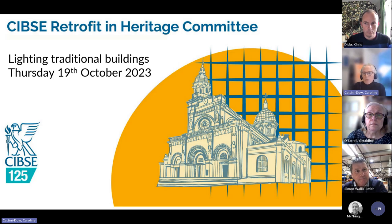We're going to take questions at the end. While they're talking, please do put any questions in the chat. If you've got a specific question for one of the speakers just add their name — Simon, Chris, or Geraldine. Without much ado, our first speaker is Geraldine O'Farrell, who I work with at Historic England. Geraldine is a chartered building services engineer who has been with Historic England and its predecessor English Heritage for the past 25 years.